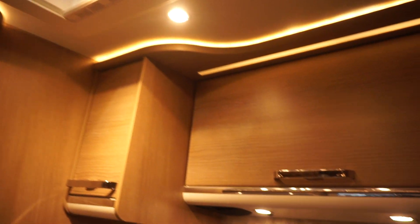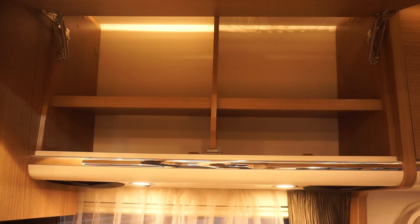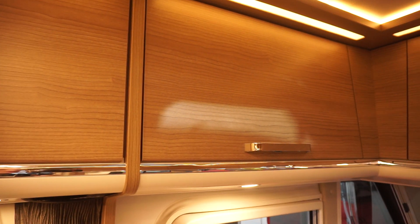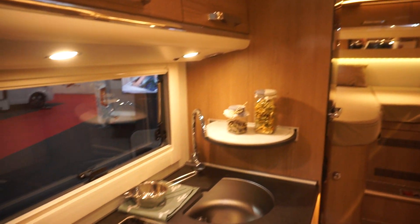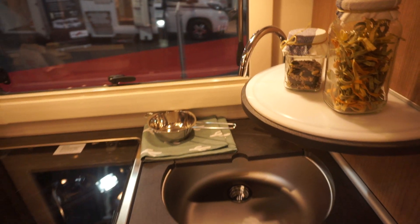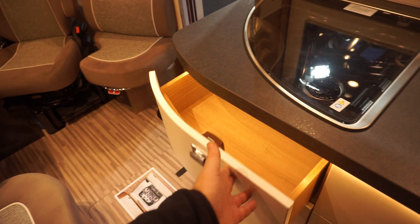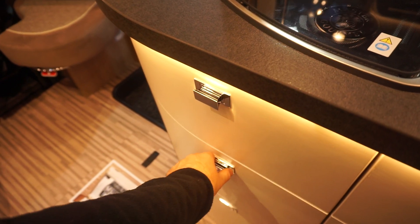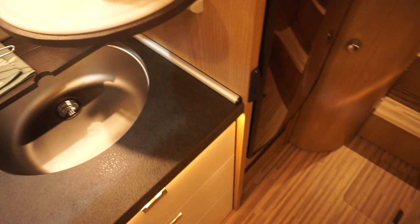Unusually for Malibu they've put the kitchen on the opposite side — the side where the door is. They normally don't do that. There's the television, the kitchen. Nothing unusual about that. Plenty of room in the drawers, fridge here.